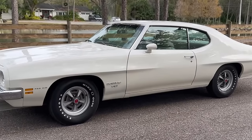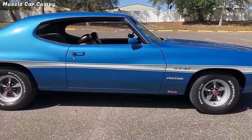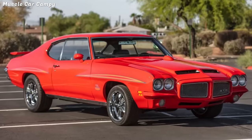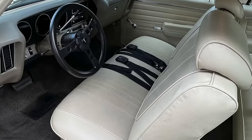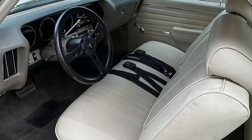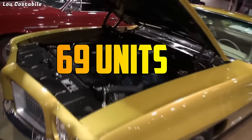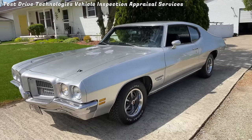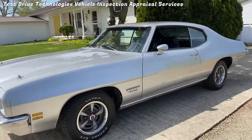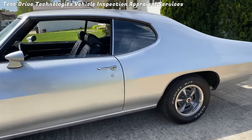However, the GT37's story is one of fleeting glory. Its two-year reign was overshadowed by its big brother, the GTO, leaving it a rare and slightly obscure gem. Only 5,802 units saw the light of day in 1971, and a mere 69 of those sported the legendary 455 V8. Today, they're coveted by collectors who appreciate a muscle car that dared to be different, even if it didn't quite steal the show.